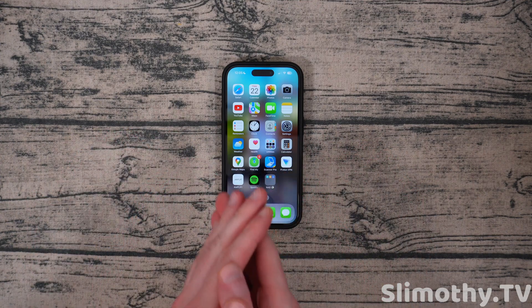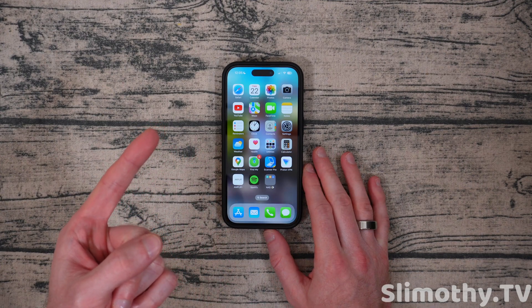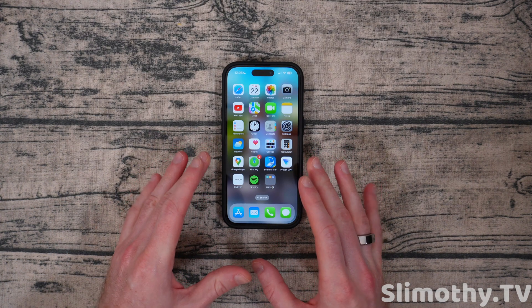The last big feature is App Tips. If you're in a certain app you might see a tip telling you how to do something. I noticed this in Messages and one other app. I'll post a screenshot from MacRumors on screen showing an example. That's it — those are all the notable new features.